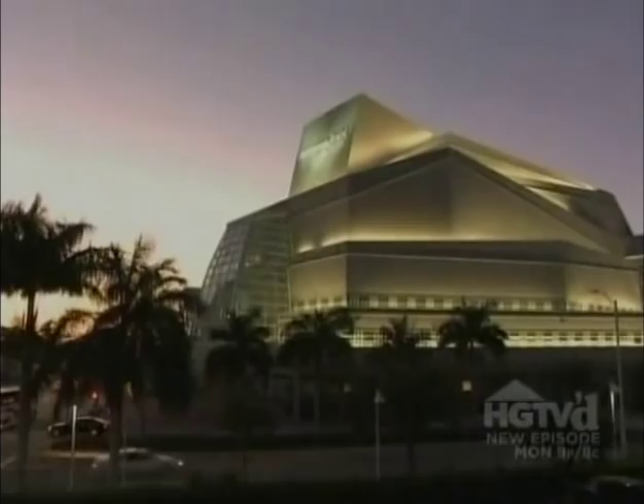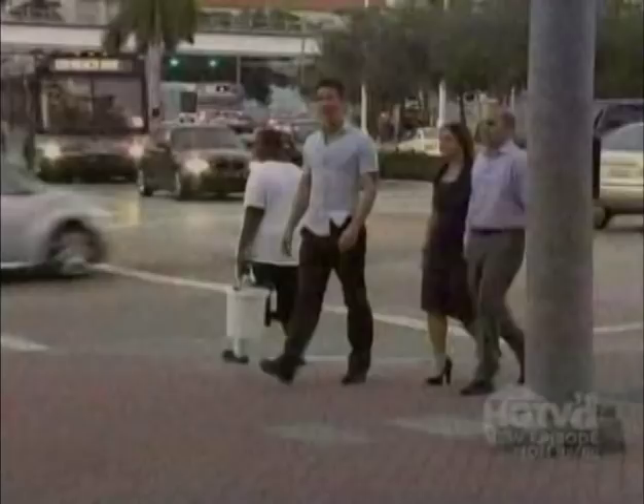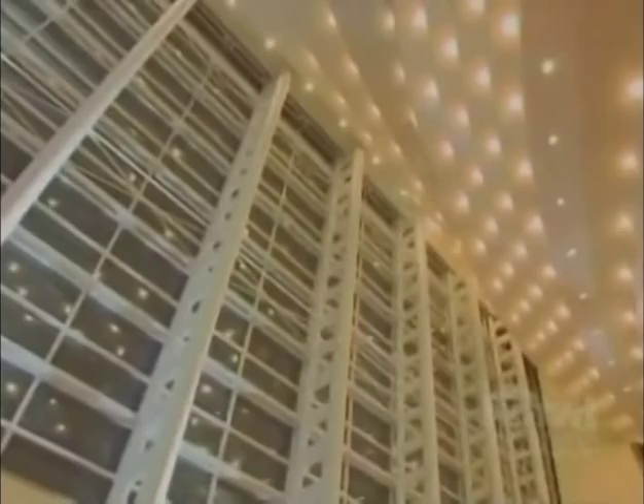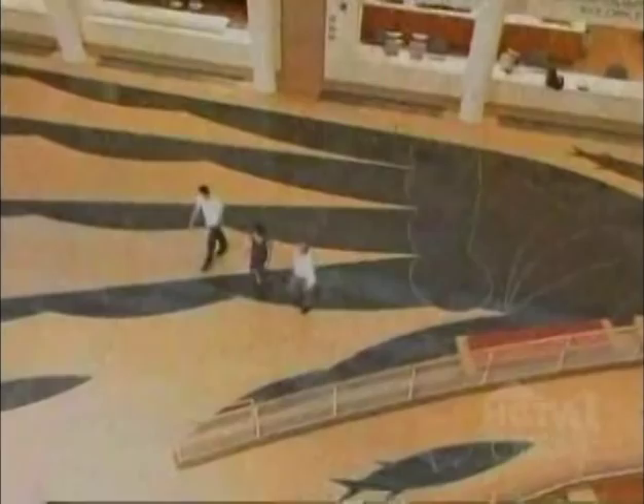It's so beautiful. The Arch Center is home to ballet, opera, and Broadway shows. I've never actually been inside so I'm really excited to check it out. This is an incredible place. Isn't it? It's great. It's overwhelming how beautiful it is.